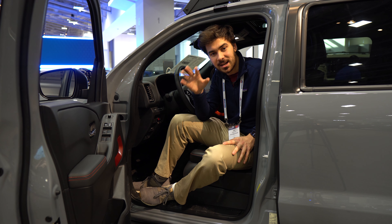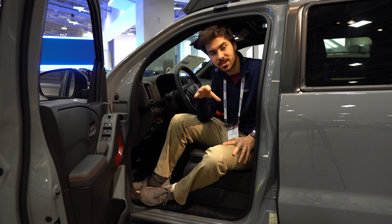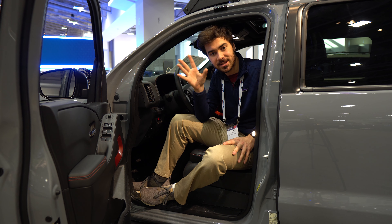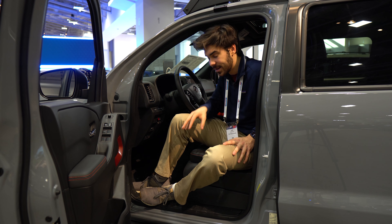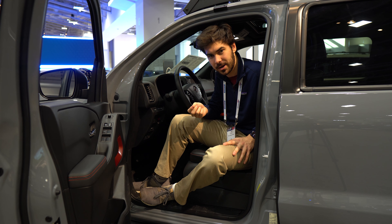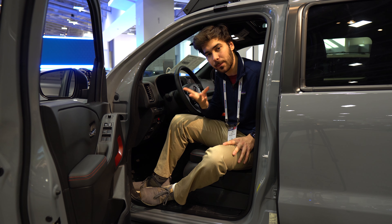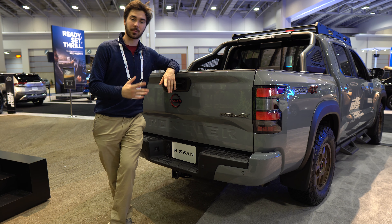The Frontier is body-on-frame, and not all mid-size trucks share that construction. The Honda Ridgeline, for example, is a unibody vehicle — more of a competitor in the smaller pickup space — but because it's unibody, it drives more like a Honda Pilot or an SUV. The Frontier feels more like a truck and offers higher capacity thanks to that body-on-frame construction.